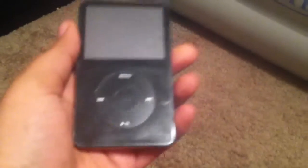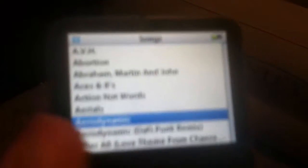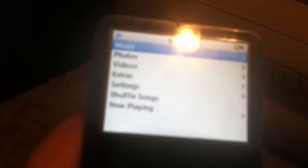My newest addition is the iPod Video, 30 gigabyte, 5.5 generation. Works perfectly well — music, songs. Sorry guys, huge fan of Daft Punk. Bought this from GameStop for about $75, so it's worth the buy.